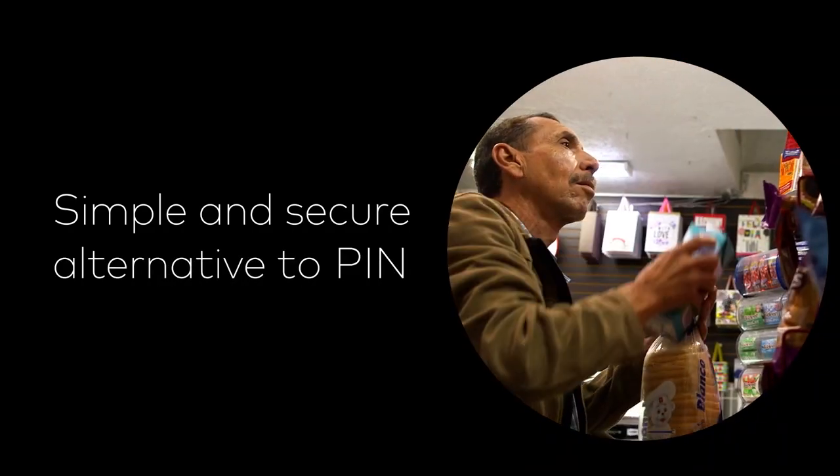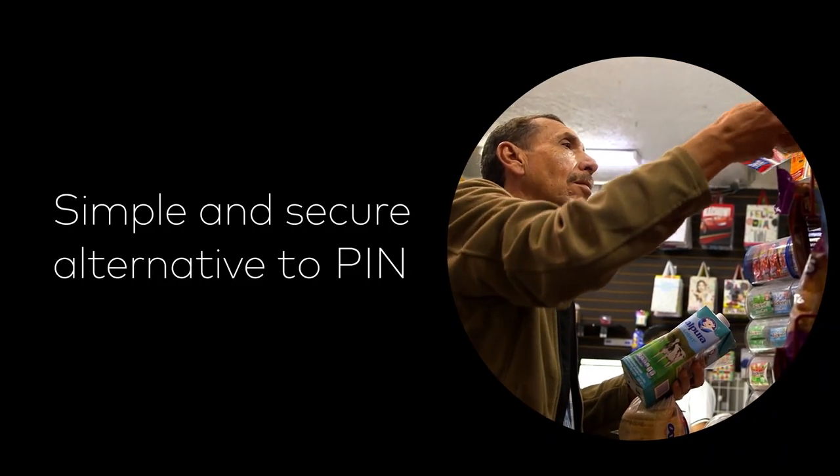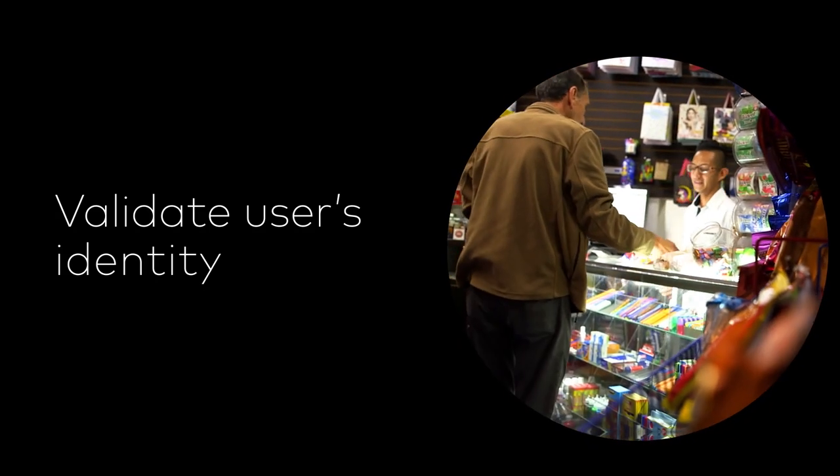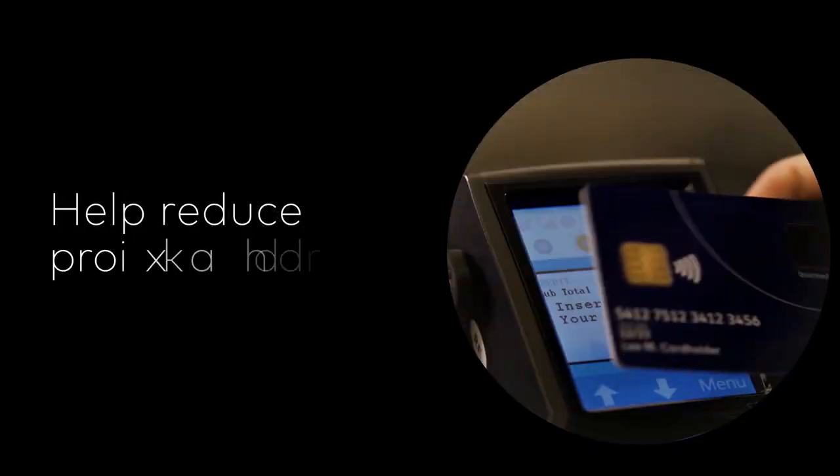Biometric card provides a simple and secure alternative to PIN that helps validate the user's identity. This proof of identity capability can help reduce programme leakage on an ongoing basis. Plus,